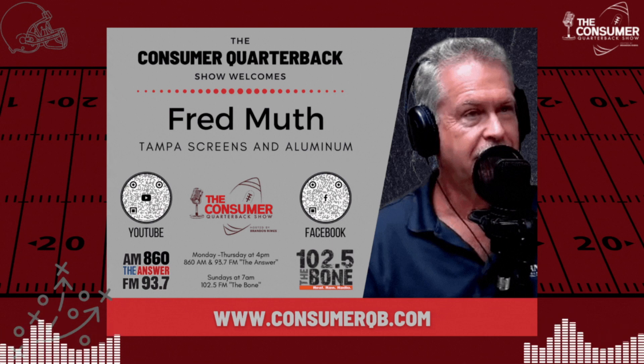People can reach out via the show's hotline at 813-917-1894 to connect with Fred and over 50 show partners across 80 different categories of consumer advocate content. The Consumer Quarterback Show wants to help you win — save time and money when it comes to buying decisions, making you more street smart.